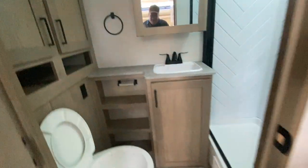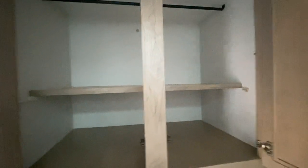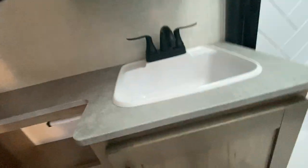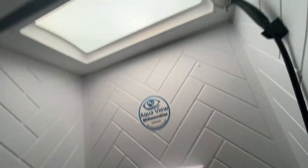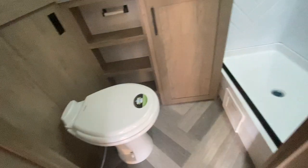Now look how big this bathroom is. There's all this storage here — Ember's so clever. This comes down and can make into a shelf if you want. It's got some clever ideas, a Max Air fan, medicine cabinet, and a huge shower stall. Room on the side of the sink — I mean, you've got it all. That's a nice size bathroom. Cabinet space there, really nice.